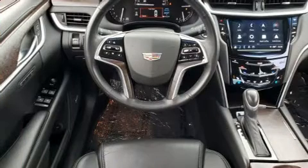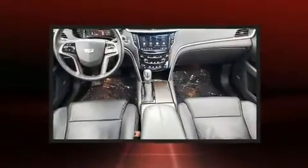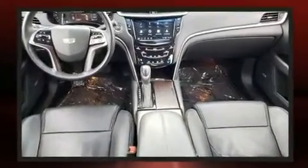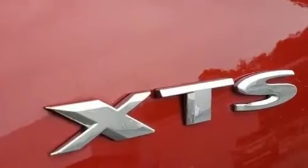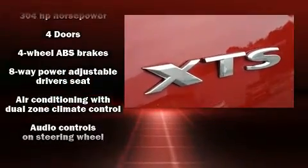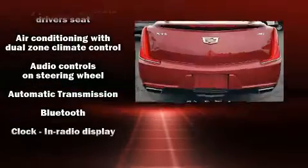A wealth of standard features means you no longer have to sacrifice. Highlights include heated seats, leather upholstery, a built-in garage door transmitter, an automatic dimming rearview mirror, automatic dimming door mirrors, power front seats, and seat memory.